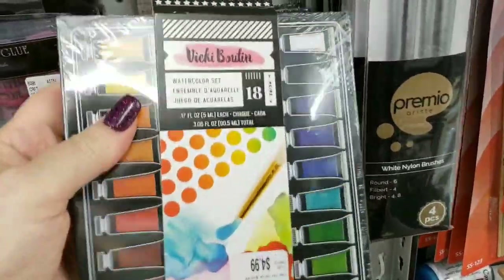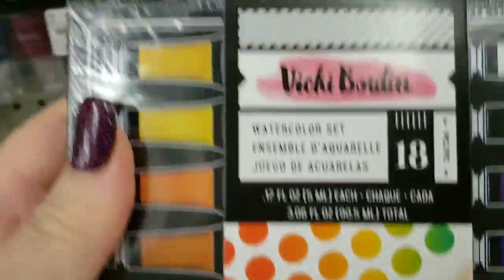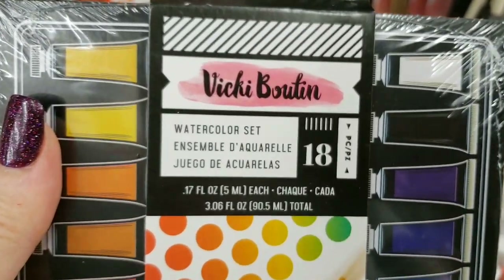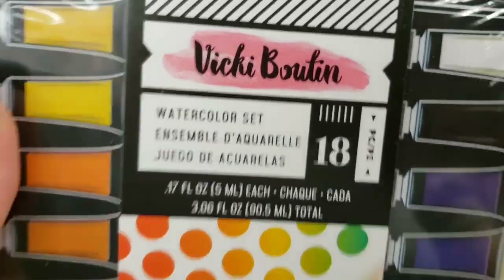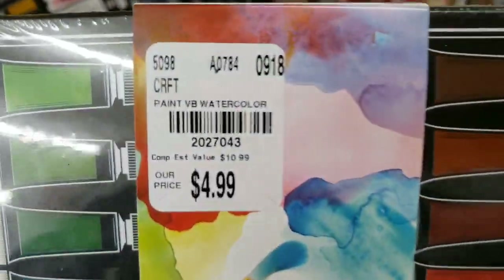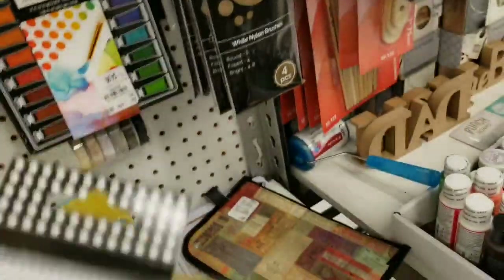They've been slowly getting stuff in from this company. This is a watercolor set — it's a really good price for those.